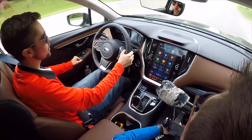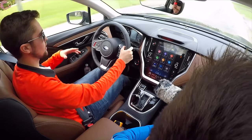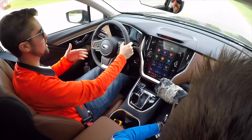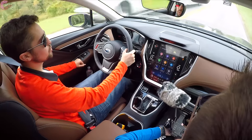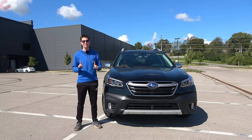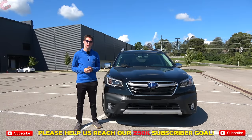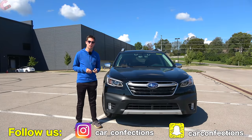Should you pay extra for the XT over the regular model? It depends on your priorities. The regular model is perfectly acceptable for most people and gets better fuel economy. But if you want a bit more sport and extra speed — especially in a Touring model — the XT is worth the upgrade. That's going to be it for this in-depth review of the 2021 Subaru Outback XT Touring. Be sure to hit subscribe for more automotive content, especially on the Subaru lineup and its competitive set.